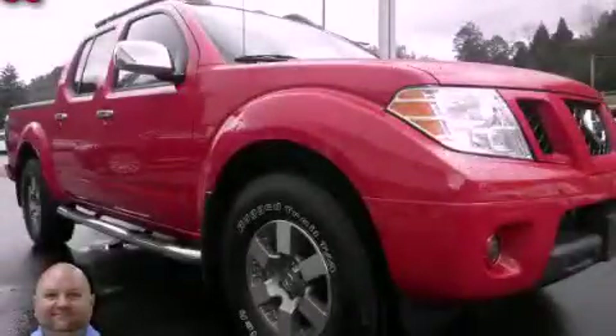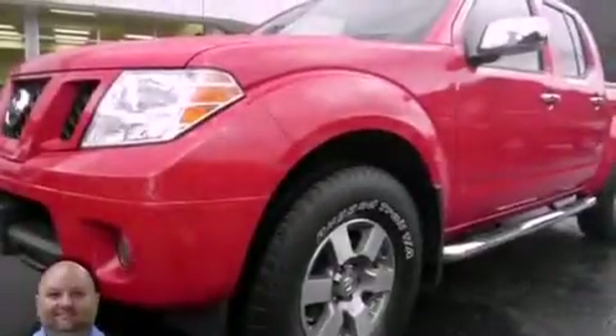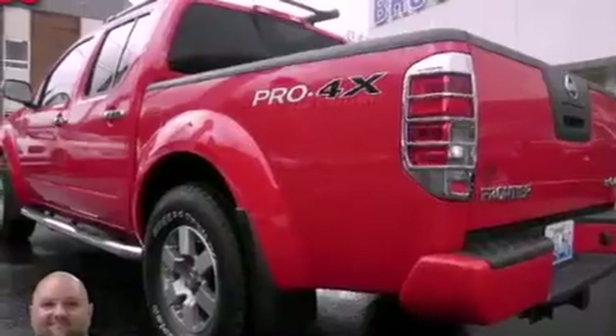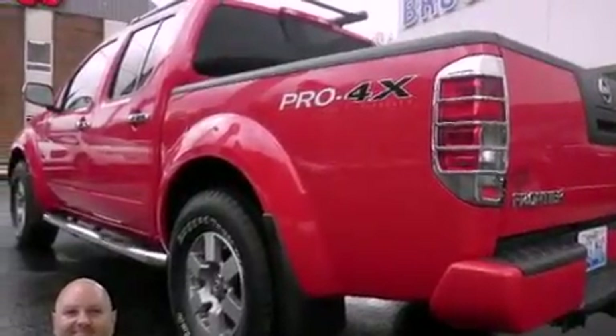This is a 2011 Nissan Frontier. Strong, durable, and dependable. It features a 4.0-liter six-cylinder engine, an automatic transmission, and the added capability of four-wheel drive.